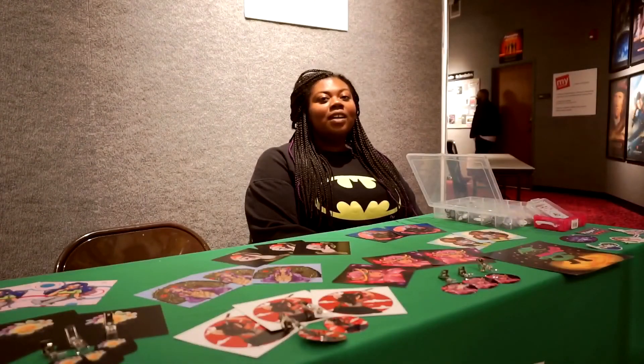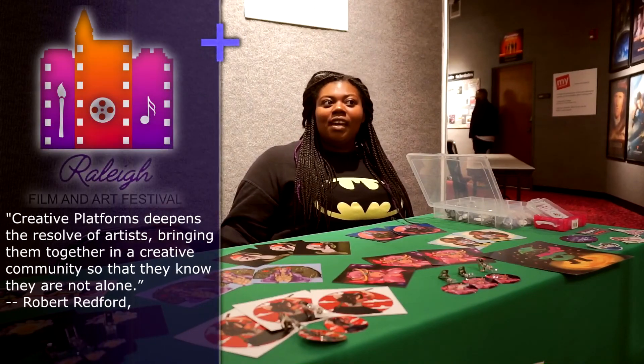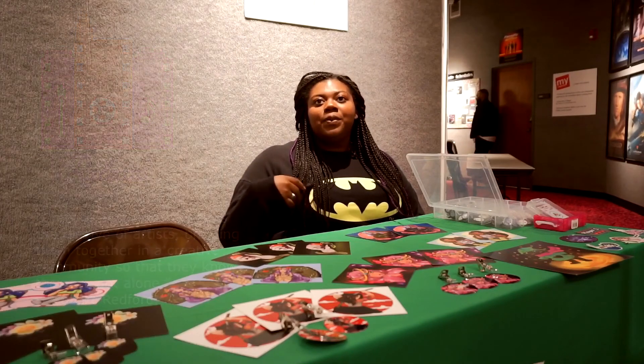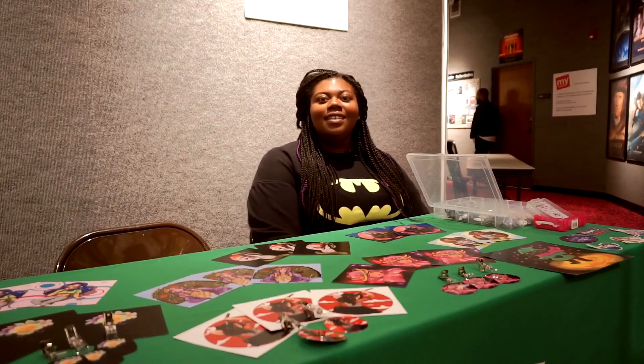It has given me an opportunity to actually network with other people, to be able to do events such as this as well as work at Comic Con to sell my art, and give me the opportunity to meet with people that are further ahead of me in my field and connect with them so maybe I can get a job with them after I graduate.